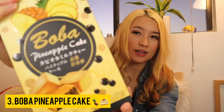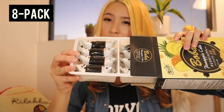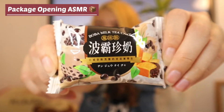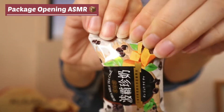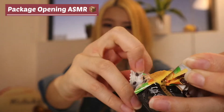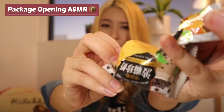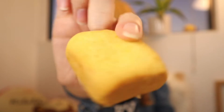Lastly we have our boba pineapple cake. Here we go — comes in individual packages, cute packaging. Here's our very petite little cake. It's kind of like a shortbread. Now let's take a bite.